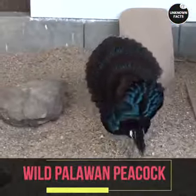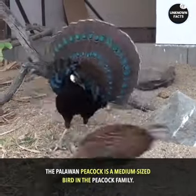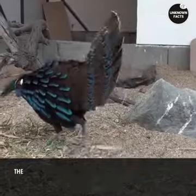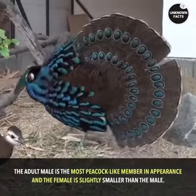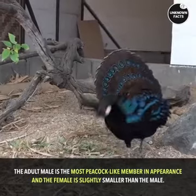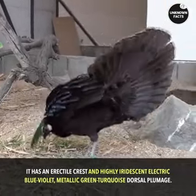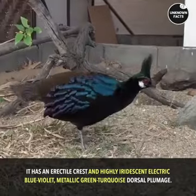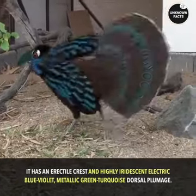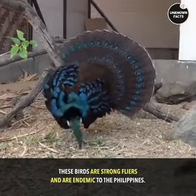Wild Palawan Peacock. The Palawan Peacock is a medium-sized bird in the peacock family. The adult male is the most peacock-like member in appearance, and the female is slightly smaller than the male. It has an erectile crest and highly iridescent electric blue-violet, metallic green-turquoise dorsal plumage. These birds are strong flyers and are endemic to the Philippines.